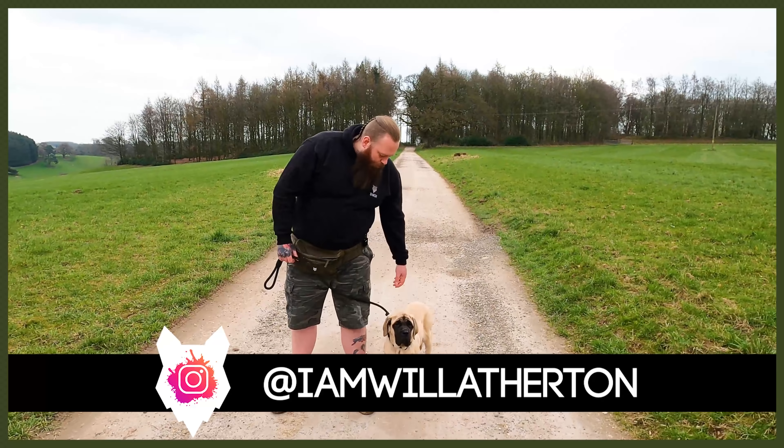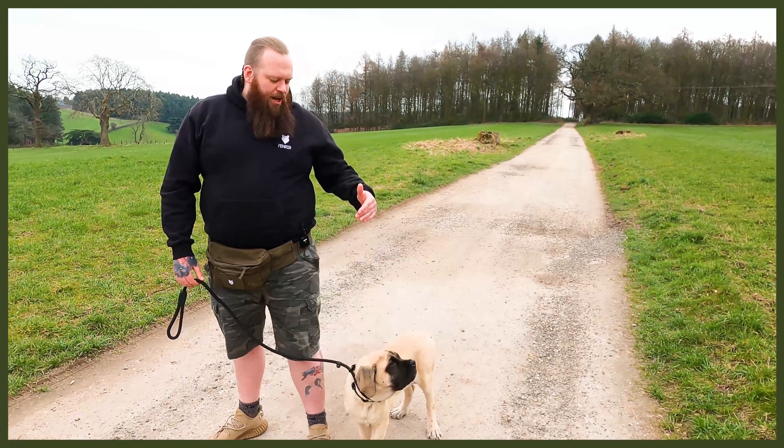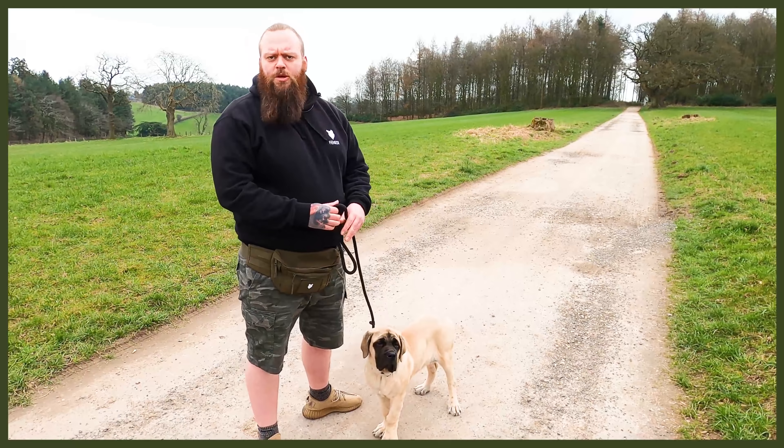Hey guys, welcome back to Fenrir. We are joined with the one and only Eileen the Mastiff — biggest dog breed in the world. So when I clickbait and say that this is training the biggest puppy in the world, it might be clickbait but it's absolutely what we're doing.